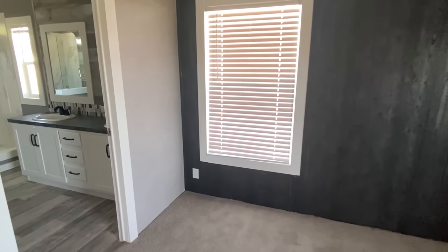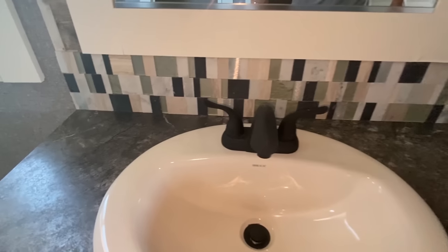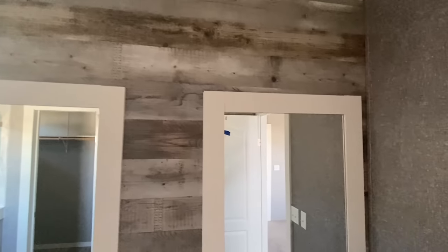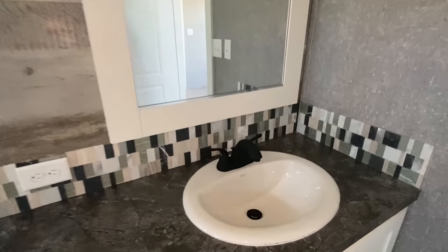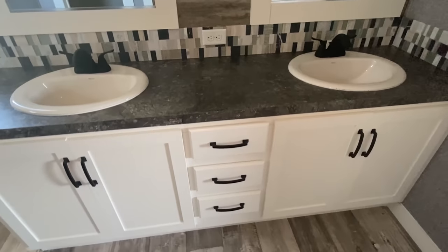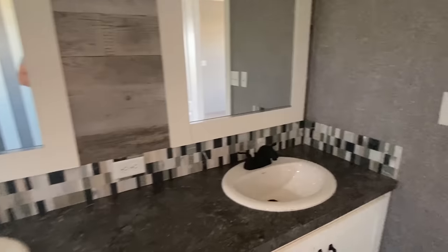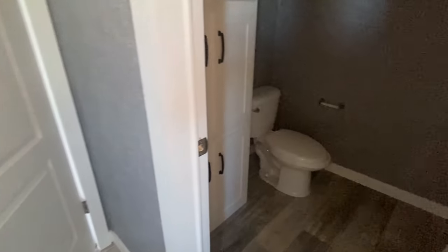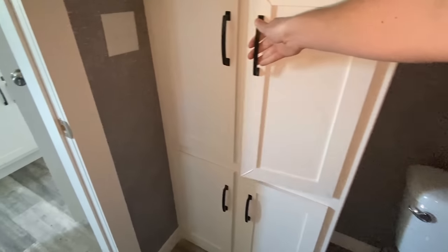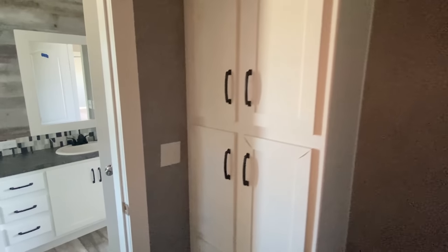Now we're going to step into our bath. We've got double sinks in here. And what in the world is this behind me? Oh — it's your water closet. But look at this — you've got all these cabinets in here. It's very big. That's a big plus.